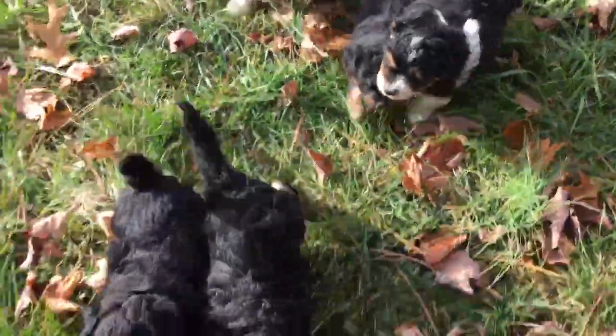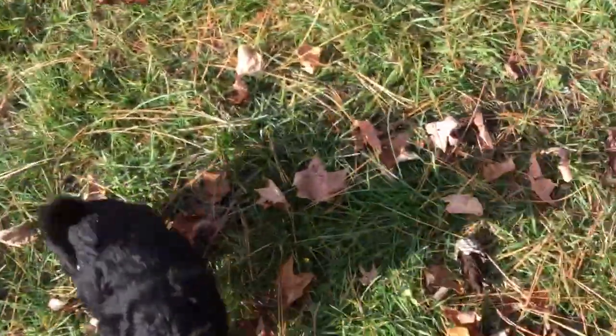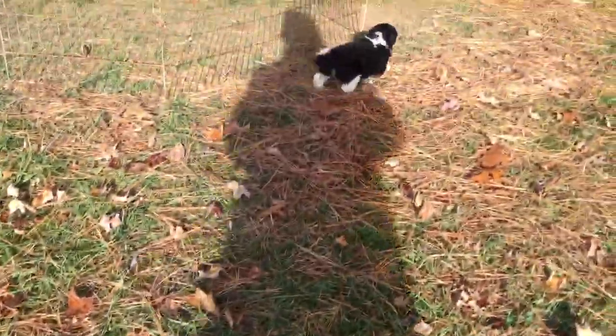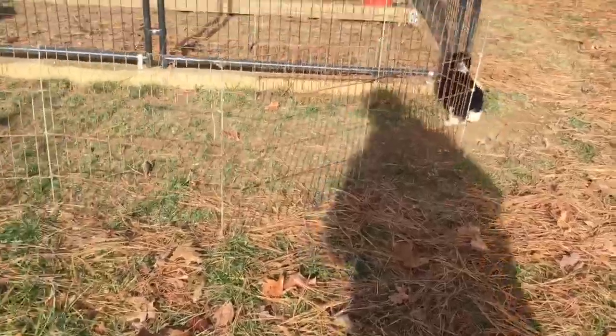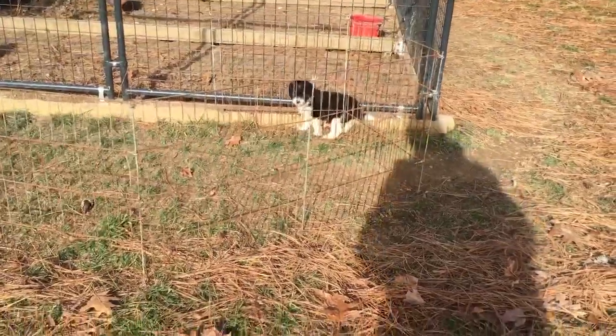Hi guys, what do you think? Hi there, precious little girl. Oh, you love the chickens, don't you? She's fascinated by them.